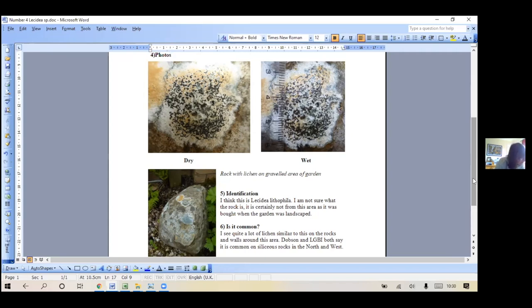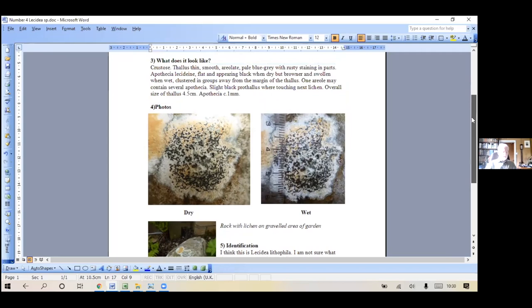It could be Tremolecia - rust red thallus with black fruits found on metal-rich rocks. But you'd say this was grey or pale, not rust red. Porocyphus says apothecia 0.3 to 0.5mm - these were about one millimetre, so it's not that. Clauzadea - minute coraloid or spherical chocolate brown or brownish-green granules - it's not that. Blastenia - apothecia brown to black, pruinose in many species.